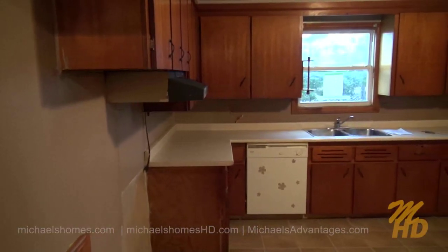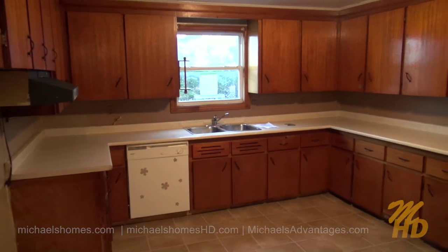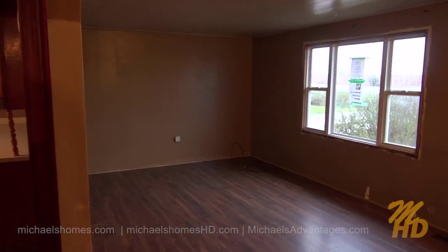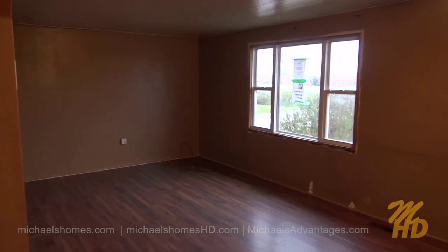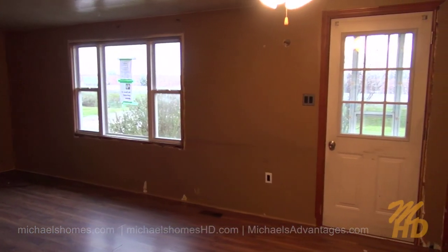Coming in through the back door, to the left is the kitchen. You'd be amazed what this would look like if you painted those cabinets white. At the front of the house, to the right of the kitchen, is this large living room, which faces the main paved road.